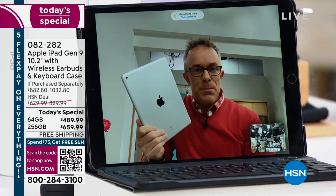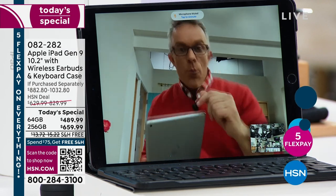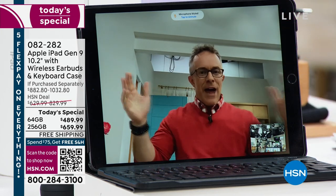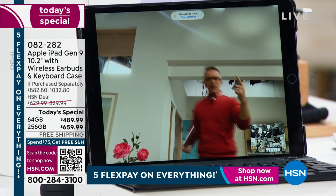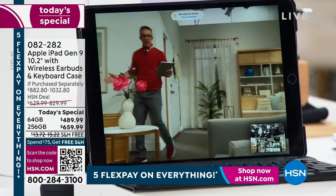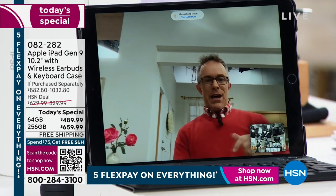You're getting the 9th generation iPad with better cameras and a better processor. One of the best features is Center Stage — instead of sitting in a fixed square on a Zoom call, it follows you around as you move. You can get up and walk around and it tracks you.